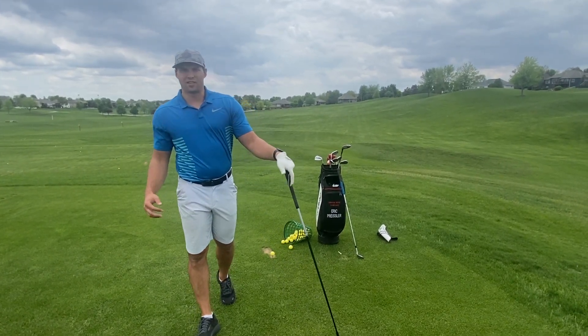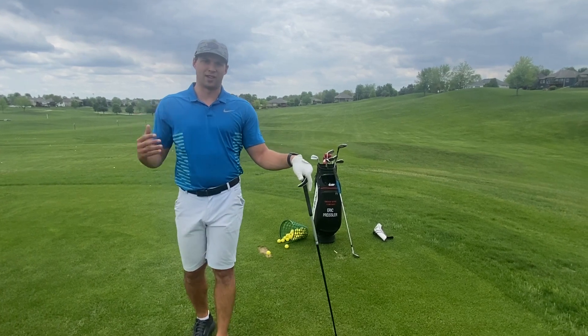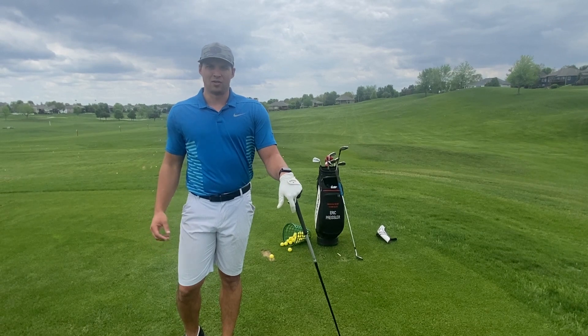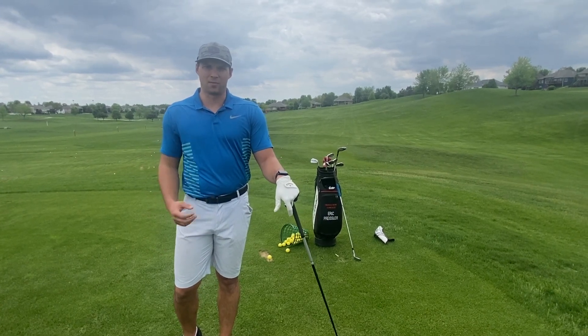Hey everyone, today I want to talk to you about how to get the most out of your practice time. We all don't have eight hours a day to practice and hit balls like a tour pro, so I want to teach you how to get the most out of each practice session.